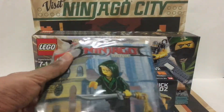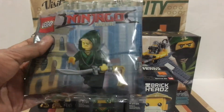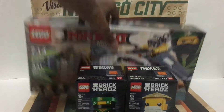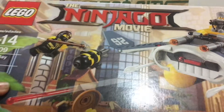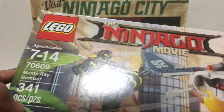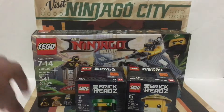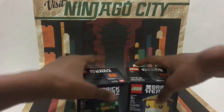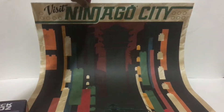Along with that, we also got the Lloyd minifigure exclusive. And then with that we also got the Manta Ray Bomber. So we got the Manta Ray Bomber, the brick heads, and because of that we got the poly bag, and also we got this really cool poster which says 'Visit Ninjago City' — it's for the Lego Ninjago movie.